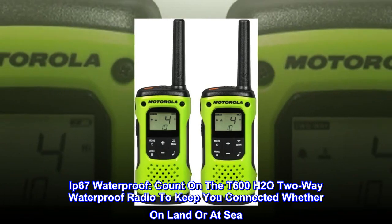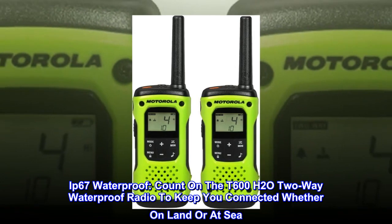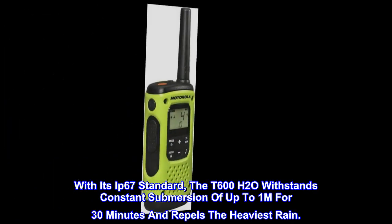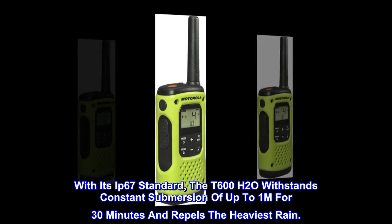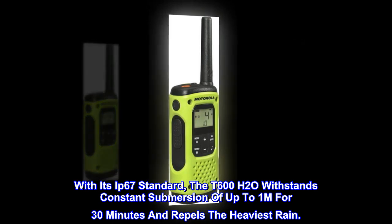IP67 Waterproof. Count on the T600H20 two-way waterproof radio to keep you connected whether on land or at sea. With its IP67 standard, the T600H20 withstands constant submersion of up to 1 meter for 30 minutes and repels the heaviest rain.